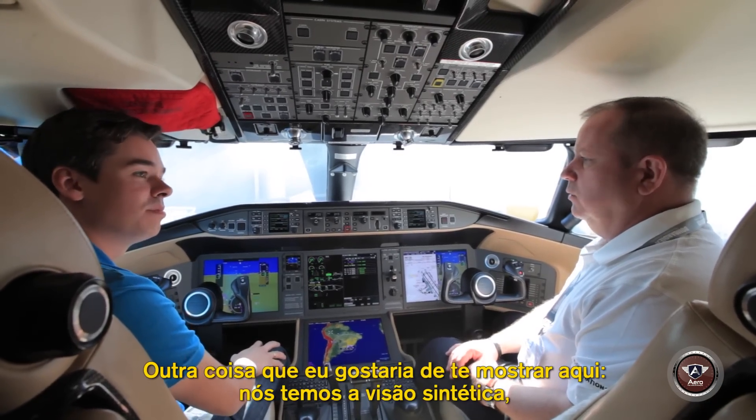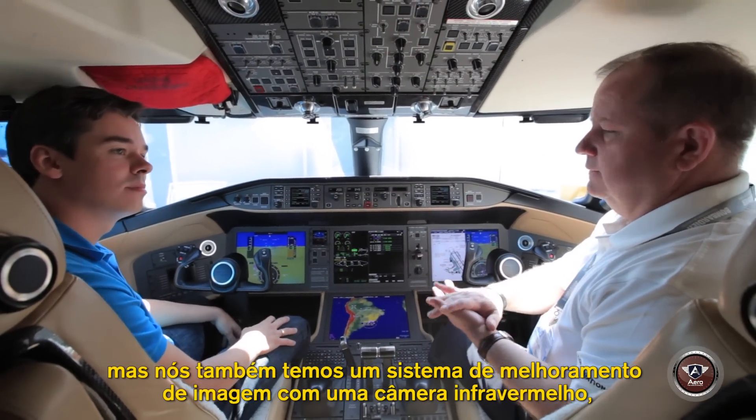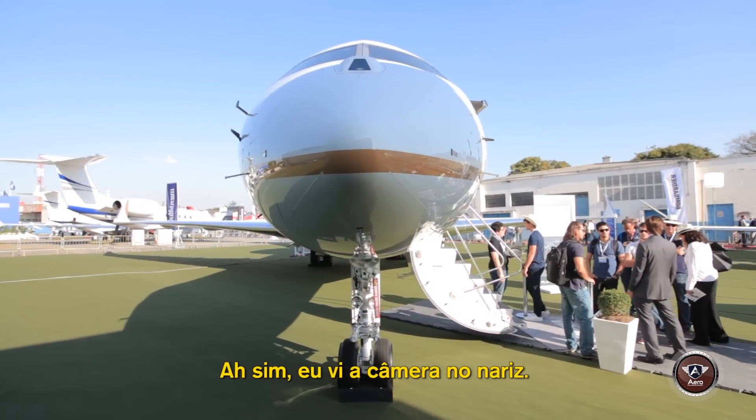Another thing I'd like to show you on here — we have our synthetic vision, and also an enhanced vision system. It's an infrared camera that's in the nose. I saw the camera on the nose, yeah.